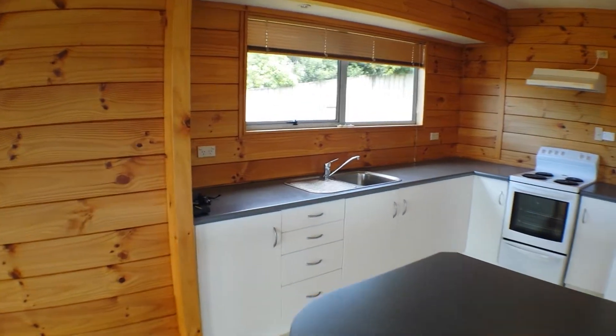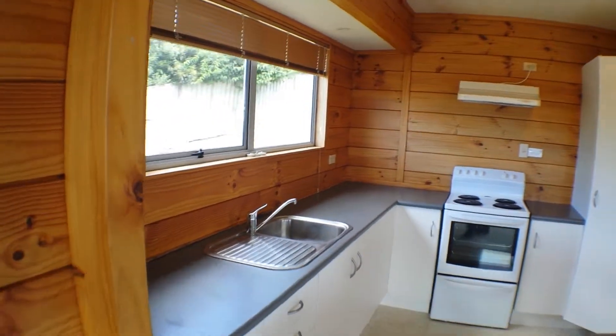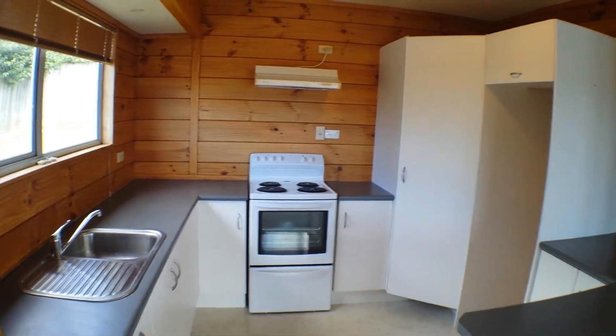Moving into the kitchen, you can see it's nice and clean, nice and spacious.